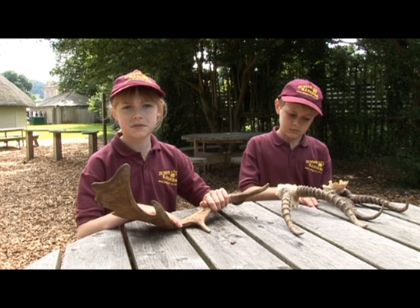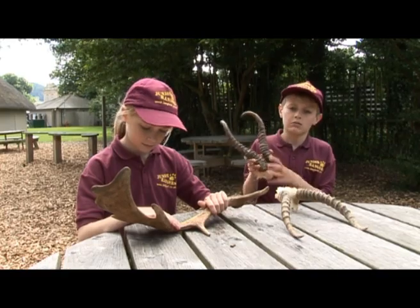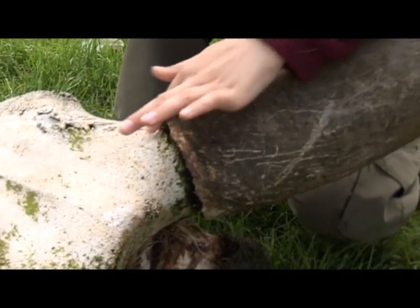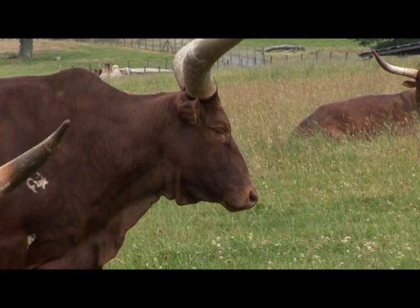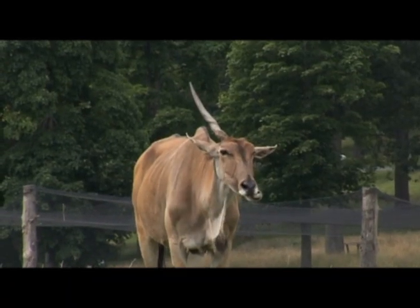Now we know the difference between horns and antlers. Horns are permanently fixed to the skull — they are made of bone on the inside and have keratin, which is the same material as our fingernails, on the outside. Horns are never shed and continue to grow throughout the animal's life. And if they do break, they will not regrow.